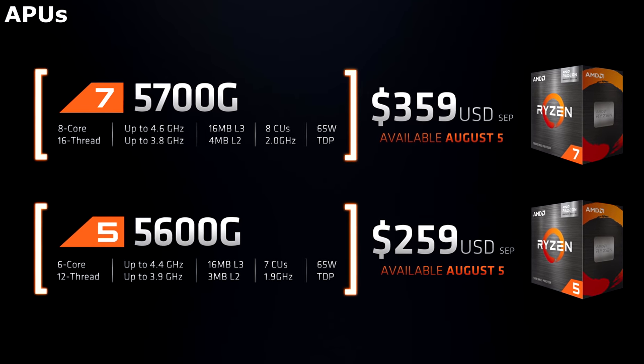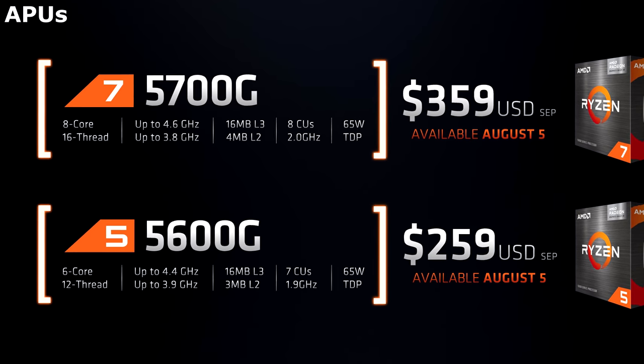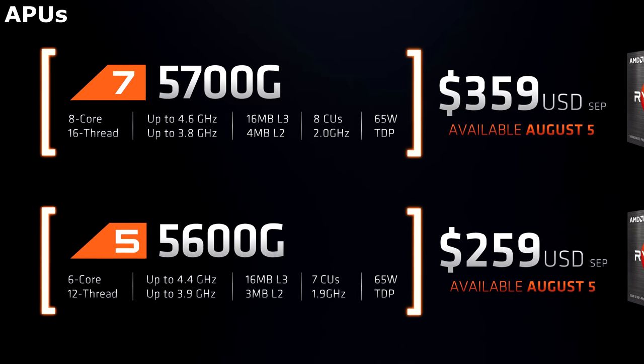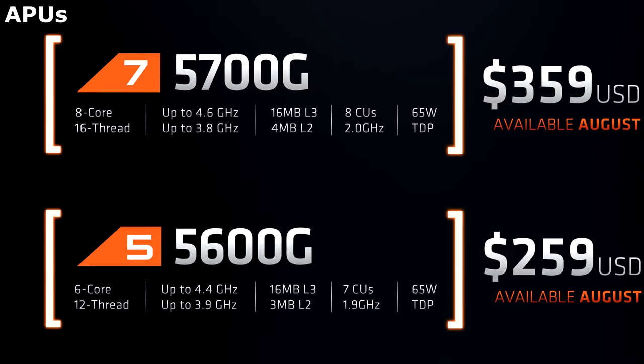Now to go cheaper still — APUs. APUs are CPUs combined with a GPU. In theory this is great — it combines the two most expensive components of your PC into one affordable package. However, I think the latest generation of AMD APUs, which have just been released, are a bit lopsided.